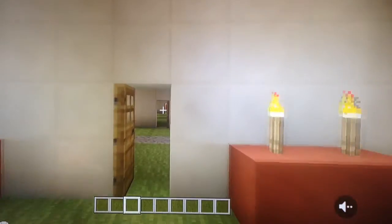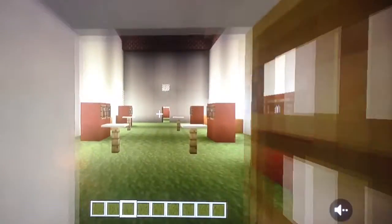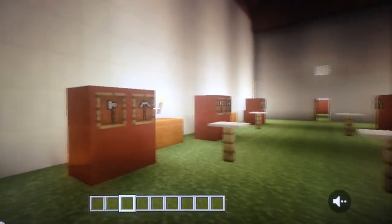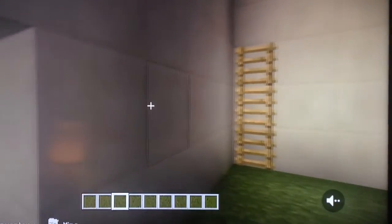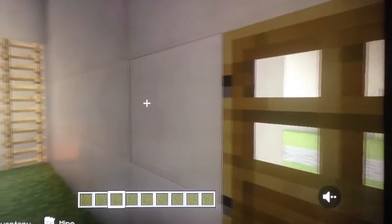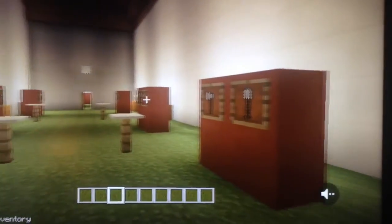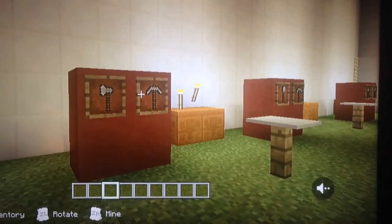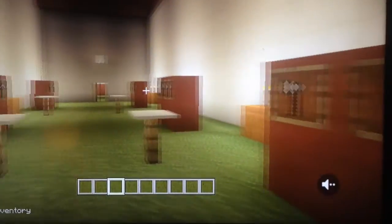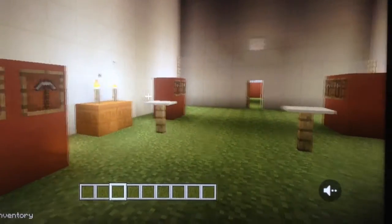Now let's go to the workroom. In the workroom they had axes, pickaxes, and shovels. They also had some ladders and tables to work with.